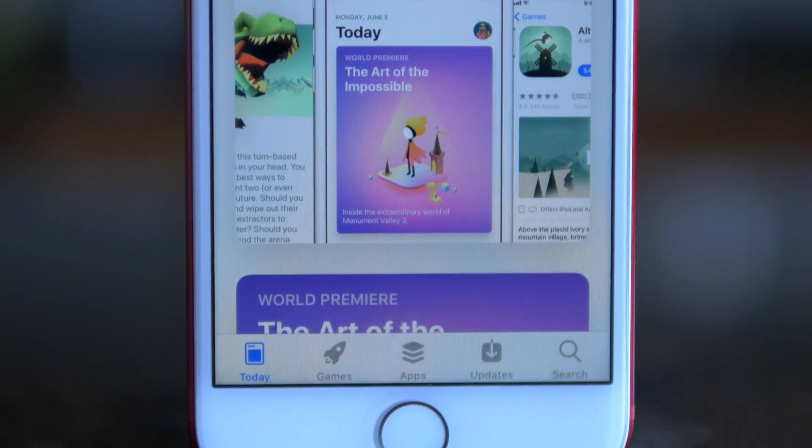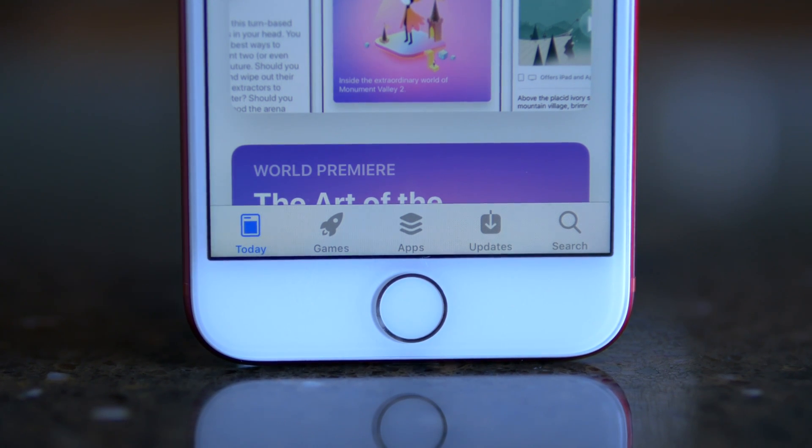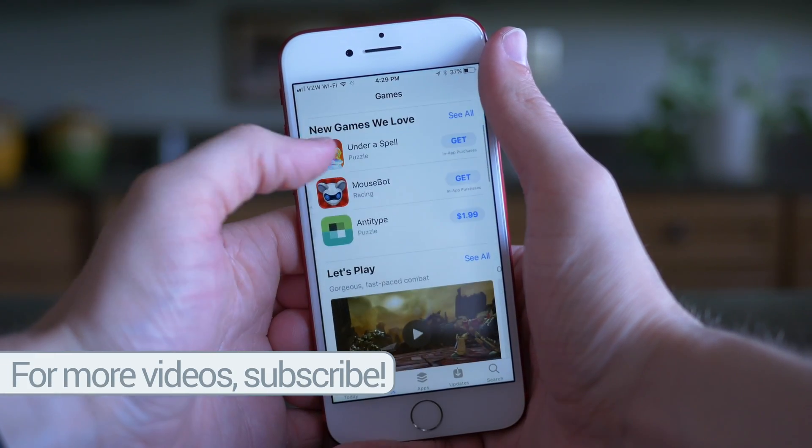Another big change for the App Store in iOS 11 is that games and apps have been completely separated now, which I think is good because if you're in the mood for a game, you're probably not looking for an app. And if you're in the mood for a regular app for getting something done, you're probably not looking for a game. It's going to be kind of weird to have them separated at first, but I think it'll be worth it in the end.